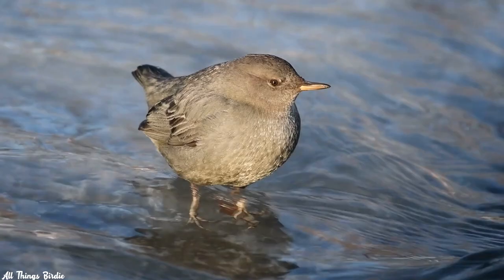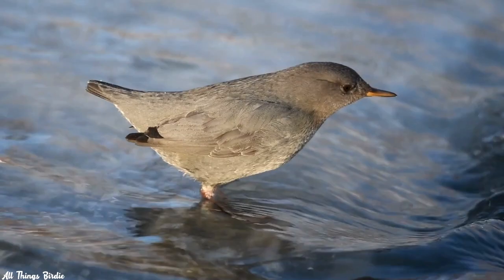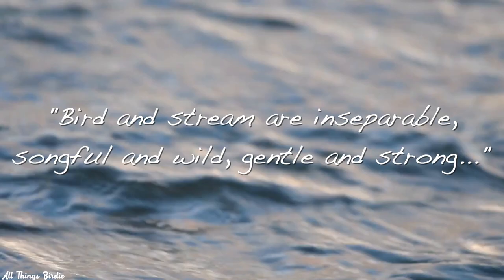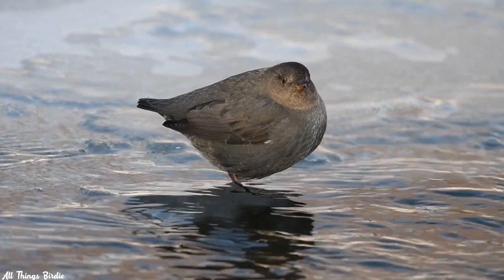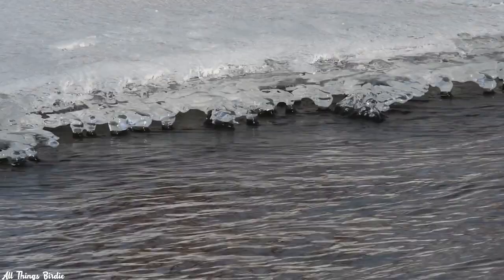You will rarely find this bird venturing away from the water. Naturalist John Muir declared of the dipper, "Bird and stream are inseparable, songful and wild, gentle and strong." The presence of dippers is an indicator of stream health and good water quality, since they only forage in clear water. Pollution, acidification, and increased silt load are threats to dipper populations.